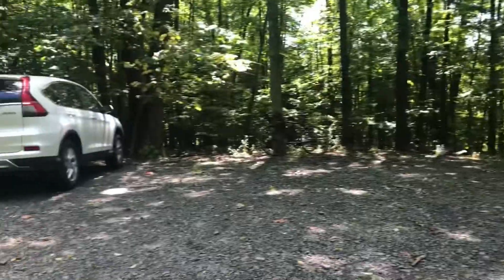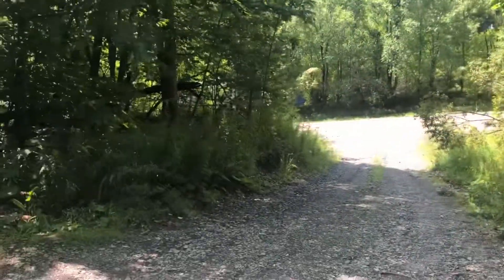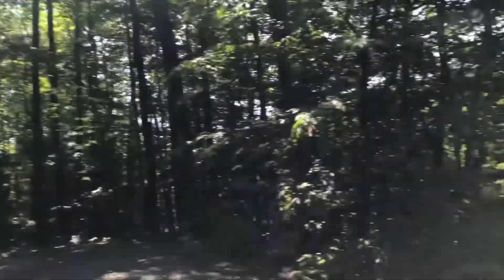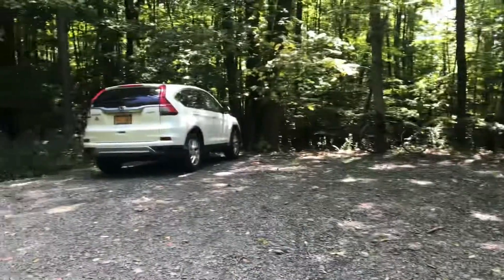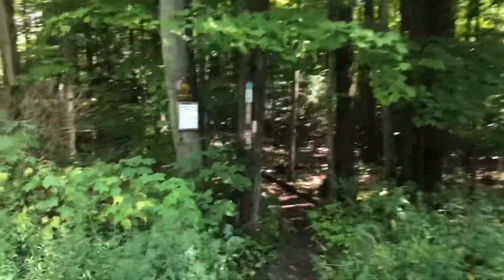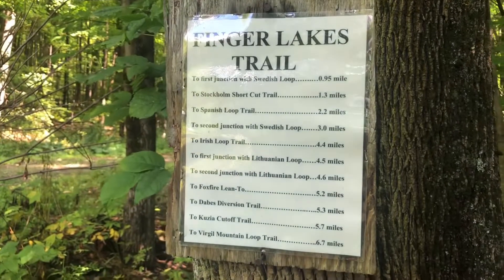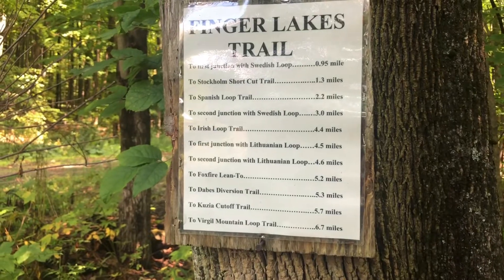This is the trailhead parking area on Daisy Hollow Road. This is the northern of the two parking lots here. You'll have to look for the driveway here, and after turning on this little driveway off Daisy Hollow, you'll have this little parking spot for a couple cars. You'll have a little sign with mileage and distances to major junctions and points of interest.